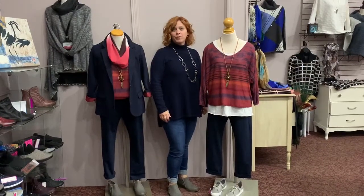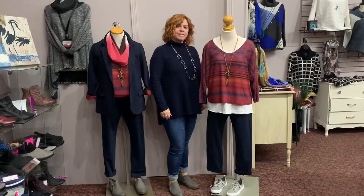Hi everybody! Welcome to Wardrobe Wednesday. Ann and I are here today to discuss casual meets functional.